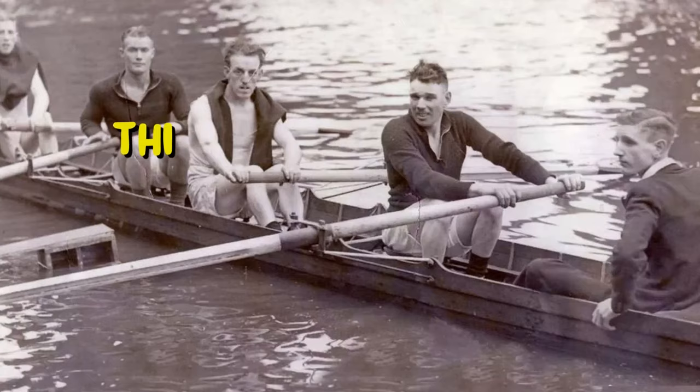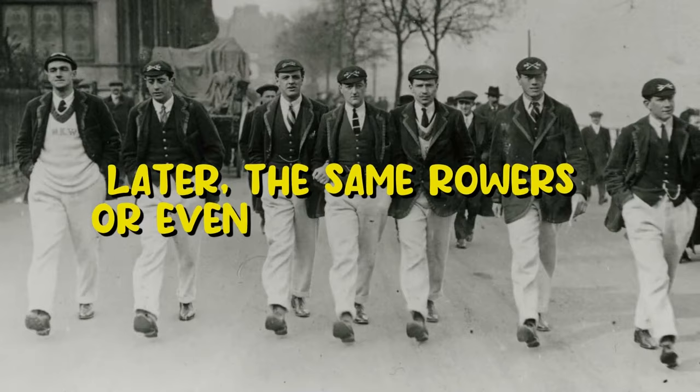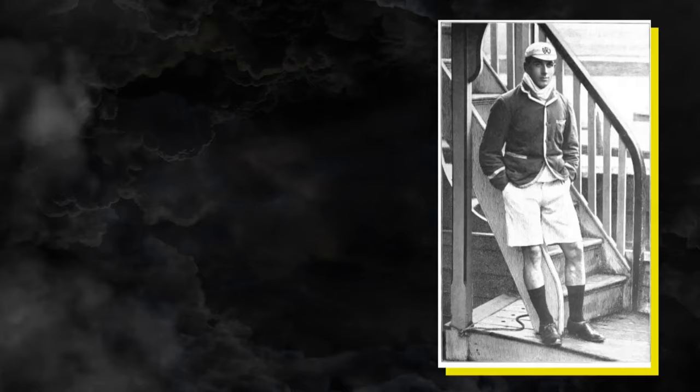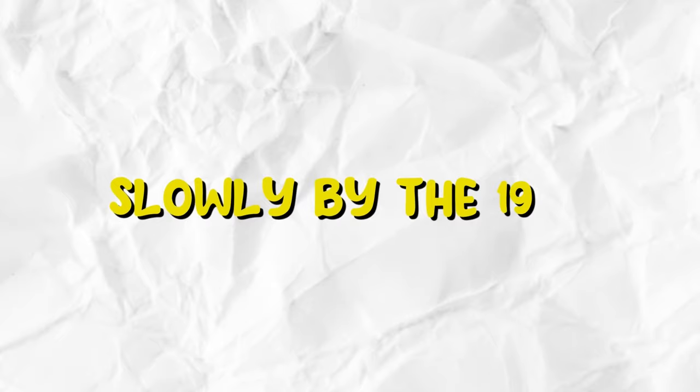This aesthetic actually originated from the rowing clubs of 19th century England, where the oarsmen wore bright colored jackets in order to be visible by the crowds on the riverbanks. Later, the same rowers or even other sportsmen would wear these jackets while attending social functions. The blazers or jackets were often striped to set them apart from other clubs. Slowly, by the 1950s, this aesthetic spread across the Ivy League colleges.